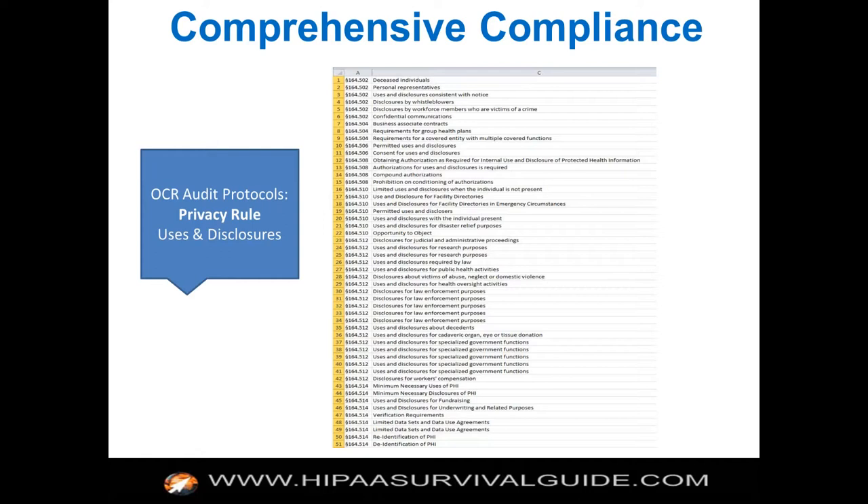They list requirements by rule. They used to have it more interactive where you could click on the privacy rule requirements or security rule requirements, but now they list them all together. These audit requirements are really no mystery — they've gone through section by section of each part of the rules and listed what you're supposed to do for each section. It's not hidden; they just go to the rules, and those requirements have always been there.